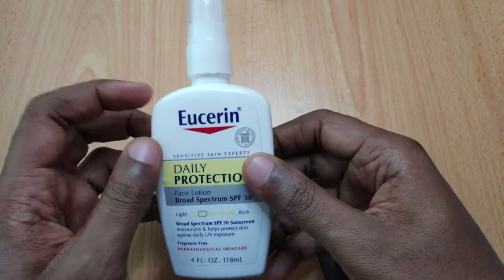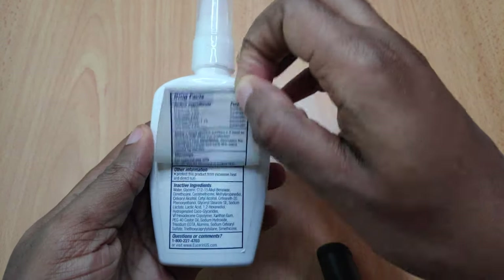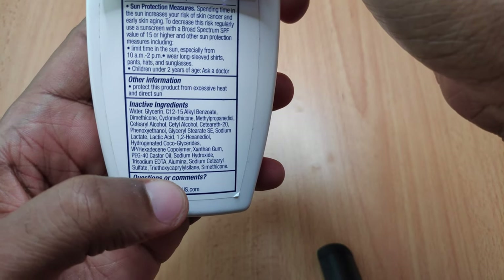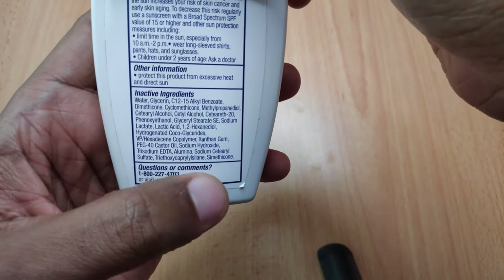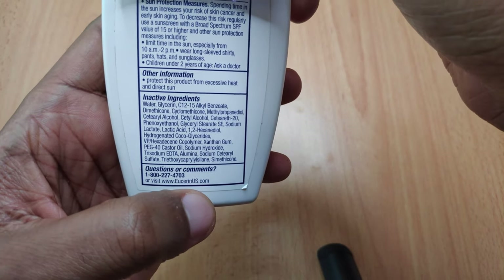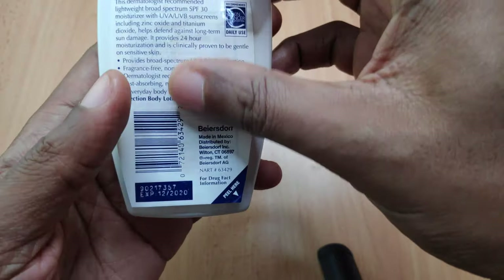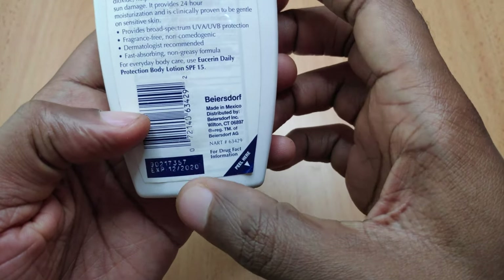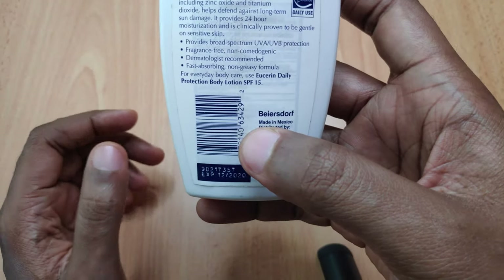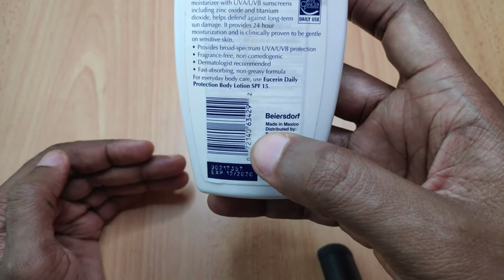For those of you that have issues with alcohol in your skincare, this product doesn't come with alcohol — there's no denatured alcohol listed in the ingredients. Also, like I said previously, it has a clear-cut expiry date so you know how much time you have left to use the sunscreen before it expires.